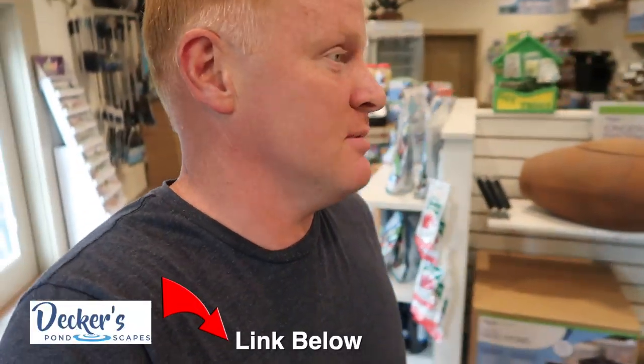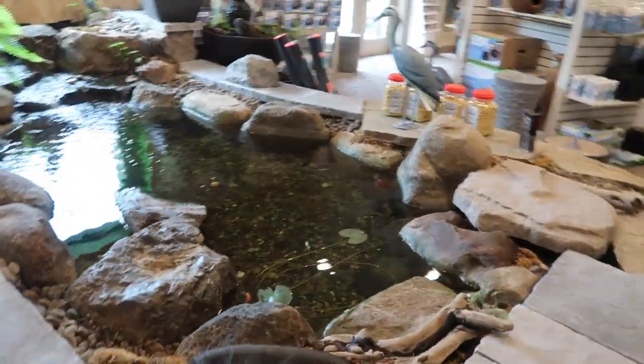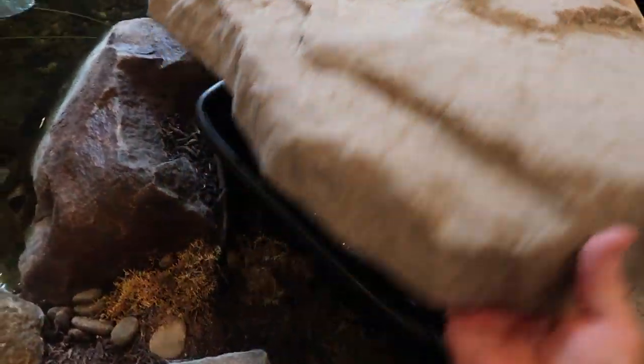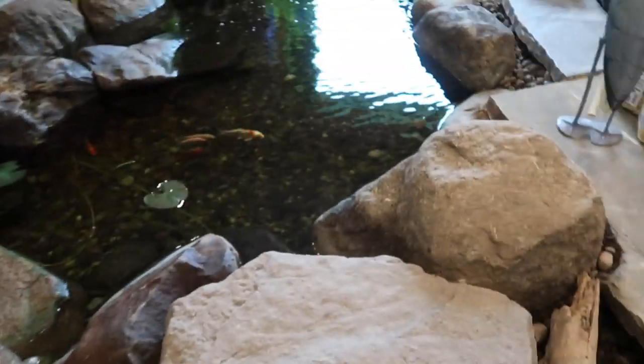So here we are at Decker's Pondscapes. Love, love, love this place and I'm getting a lot out of it. I love the way they've merchandised things. Check this out — a nice little indoor pond with crystal clear water. I love that the skimmer box is right here so it's super easy to show everybody how it works. It's not hidden like it would be outside.